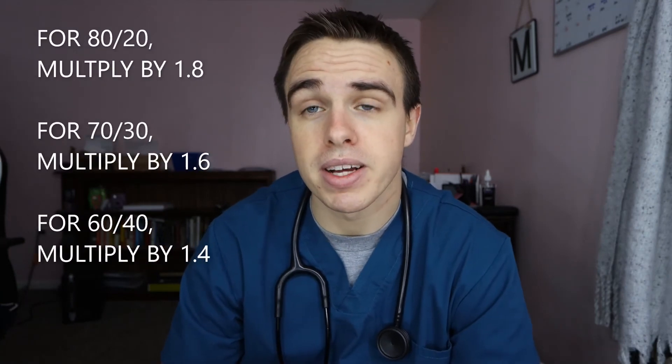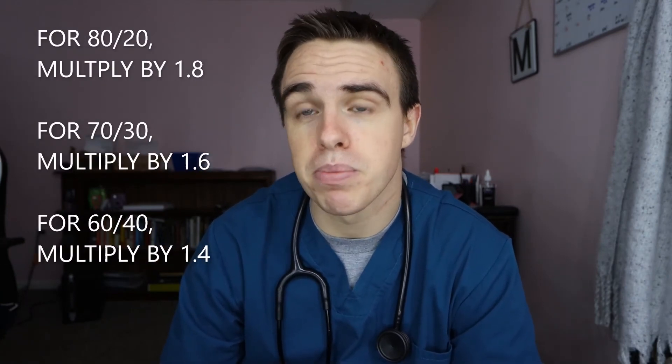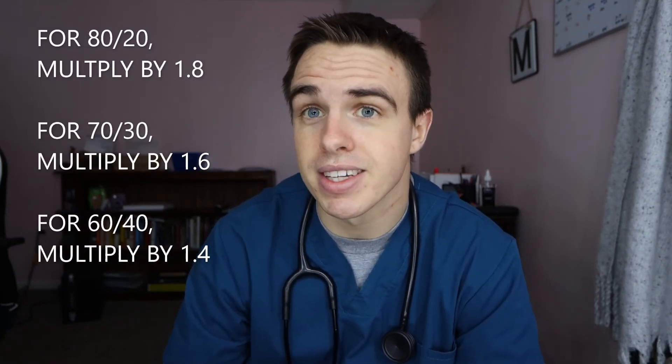I've put these ratios along with their conversion factors on the side here, so feel free to pause the video and write those down. This is important — I did have a question on my TMC boards that asked about this. Typically in the clinical setting, all the devices have a little sheet indicating what the flow meter should be set to for each ratio, so everything is fairly self-explanatory.